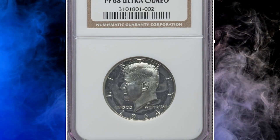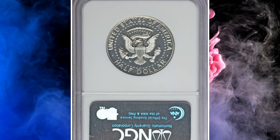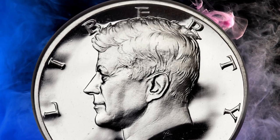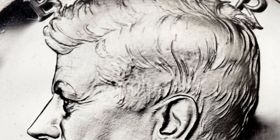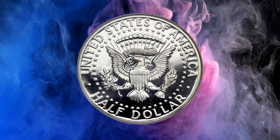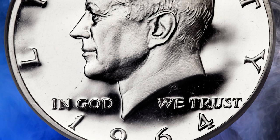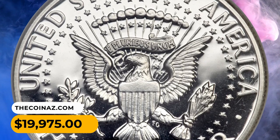Number 3: This is a 1964 Kennedy Half Dollar in PR68 Ultra Cameo condition — the highly sought after Accented Hair variety. The 1964 Accented Hair variety is a subtype of the initial Kennedy Half Dollar issue of 1964. This issue, with its bold part in President Kennedy's hair, is seldom found with strong black-and-white contrast and is highly elusive in PR68 Ultra Cameo. This superb gem is fully brilliant with frosty silver devices and deeply mirrored fields. It was sold for $19,975.